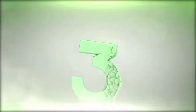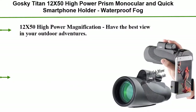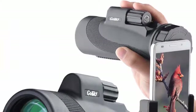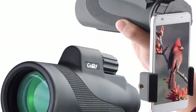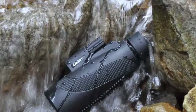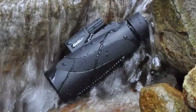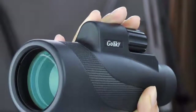Number 3: Goski Titan 12x50 high power prism monocular with quick smartphone holder. Waterproof, fog proof, shock proof scope with BAK-4 prism and FMC optics — for bird watching, hunting, camping, traveling, and wildlife. 12x50 high power magnification lets you see 12x closer with a clear and bright image, thanks to the generous light-gathering 50mm objective wide lens. Perfect for hiking, hunting, climbing, bird watching, ball games, watching wildlife, and scenery.